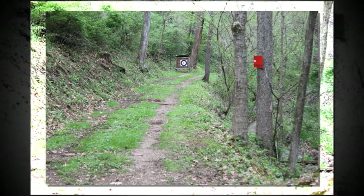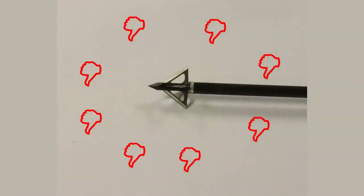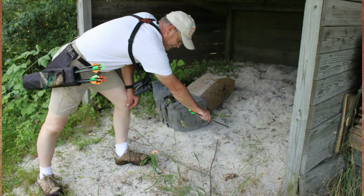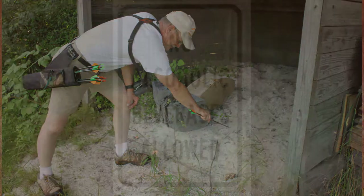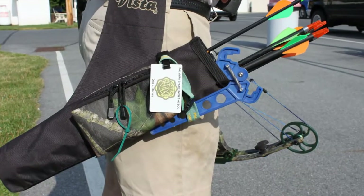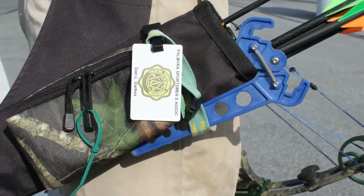As a matter of common sense, for safety and to prevent target damage, we must prohibit the use of hunting tips on all our archery ranges and targets, whether indoors or out. We do have a sandpit to the left of the outdoor practice range where archery hunters can safely test broadheads or hunting tips prior to the hunting season. Alcoholic beverages and shooting under the influence are strictly prohibited on all our archery ranges, indoors or outdoors.